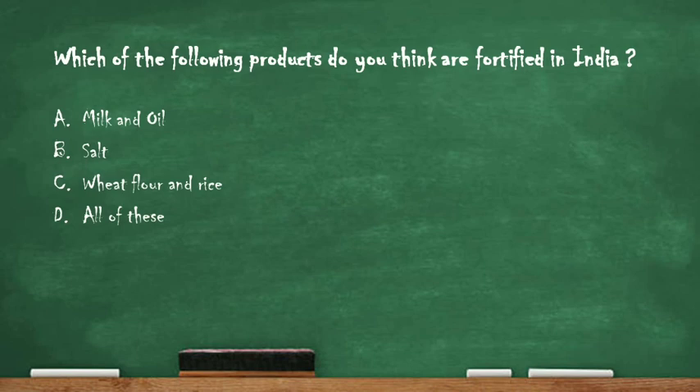Next question: which of the following products are fortified in India? Option A: milk and oil, option B: salt, option C: wheat flour and rice, option D: all of these. The right answer is option D: all of these — milk, oil, salt, wheat flour and rice are all fortified in India.